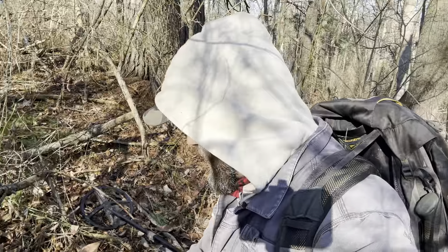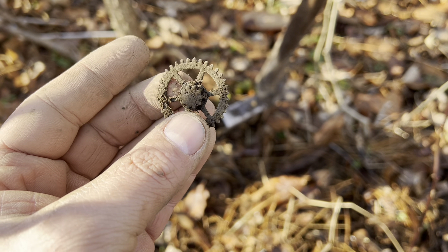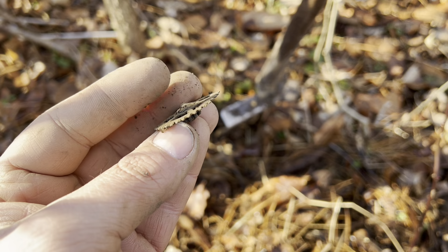Right at the base of this big pine tree I got a signal. These are pretty common at old home sites and can tell a story — I dug one of these in the last video. That is an old clock gear. This would have been part of a mantle clock, maybe up above the fireplace. When the clock broke it would have been pushed around, and all you find are these little pieces.